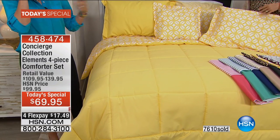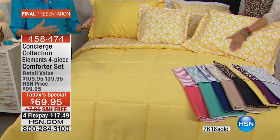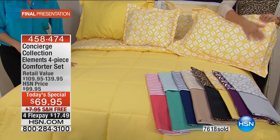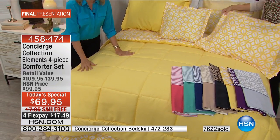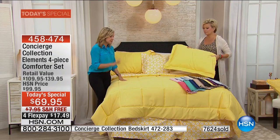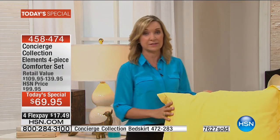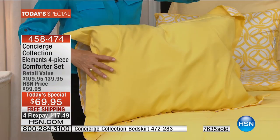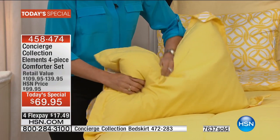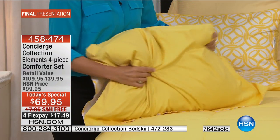If you want to take it a step further, we do have bed skirts and decorative accent pillows available to add on. This is such an easy look for your bed. When Concierge first started doing comforters, we committed to making them really comfortable — not the kind you peel off and put on the floor. These are soft, made with our number-one selling fabric, that microfiber.